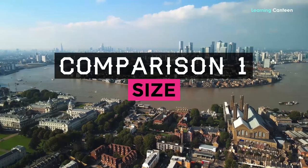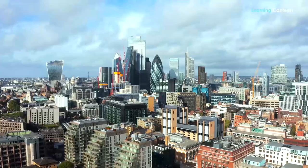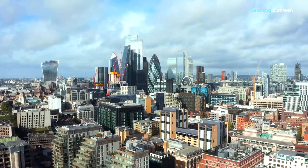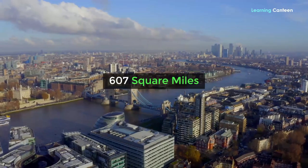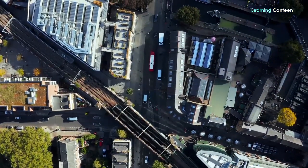Size. London is the largest city of England and the United Kingdom. Sometimes referred to as the City of London and the Square Mile, the city has an area of 2 square miles. But this is smaller than the area known as Greater London, which is about 607 square miles, incorporating 32 boroughs.